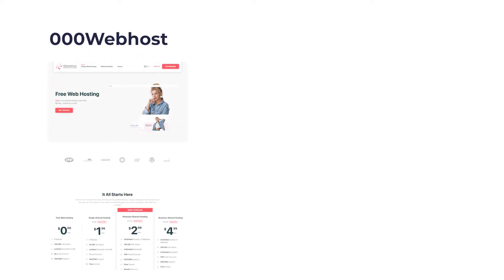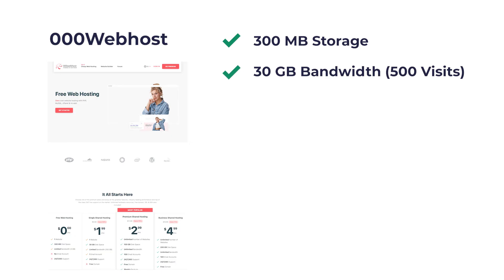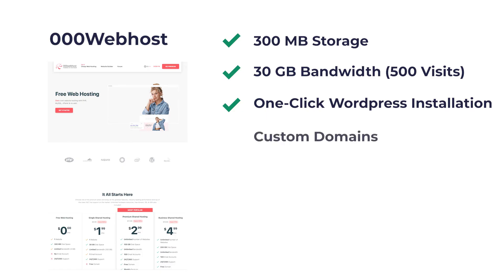Next is 000Webhost. Powered by the popular company Hostinger, they offer a free plan where you can host small websites for free. It comes with 300MB of storage for simple websites, 3GB of bandwidth or 500 visits per month, one-click WordPress installation, custom domains, and no ads. It's super easy to use. The downside is that it doesn't have support for email hosting. If your website is simple, has low traffic, and no need for email, this solution might be perfect for you.